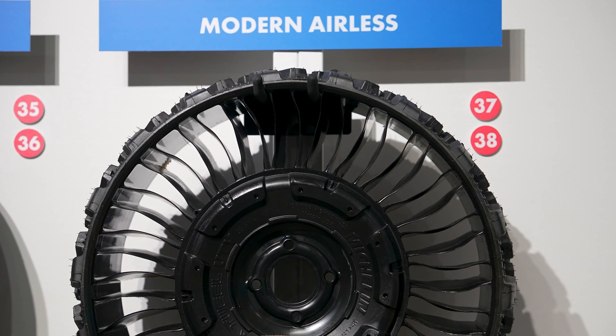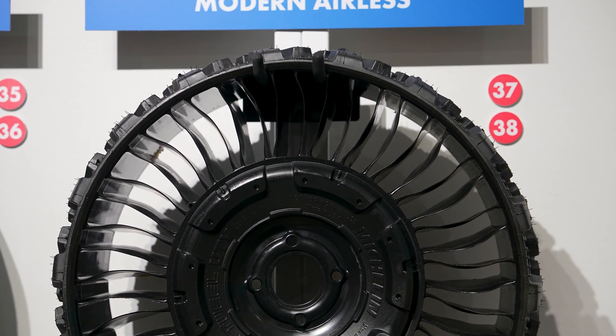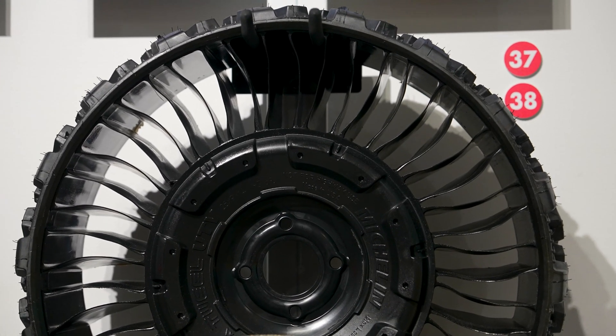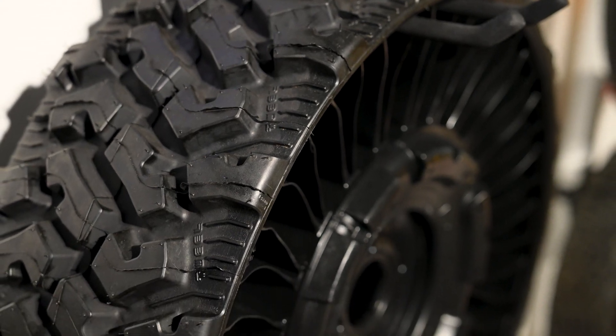It uses polyurethane fins that are deformable and perform much like an air-filled tire. They haven't quite developed this for passenger tires yet, but these are available for UTVs and other utility vehicles.